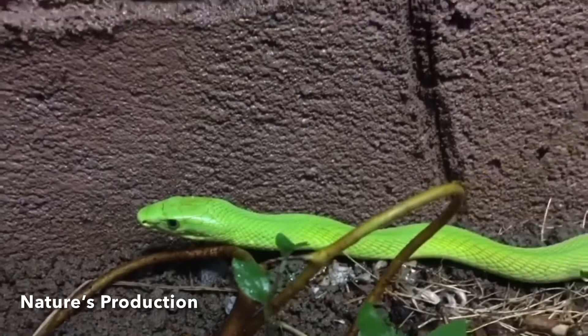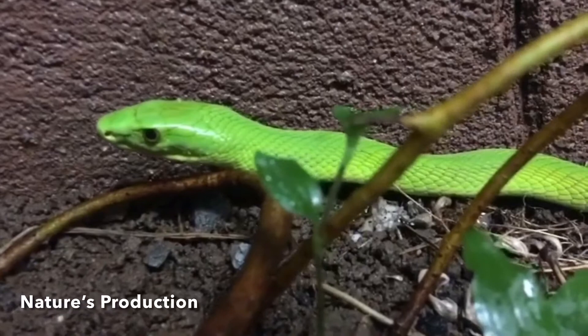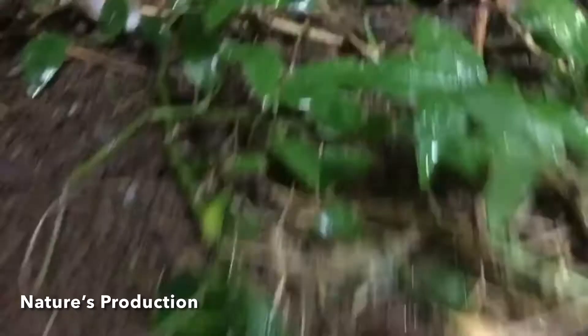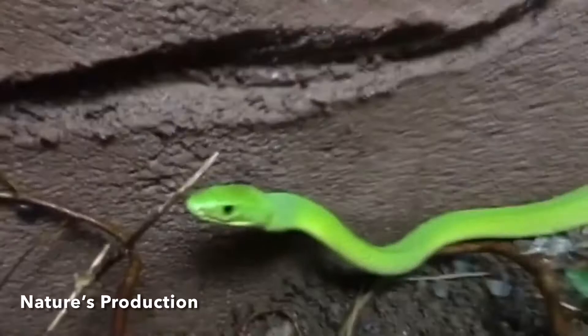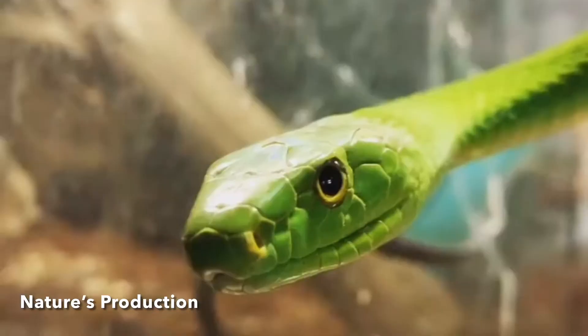The eastern green mamba has bright green upper parts, occasionally with isolated yellow scales, and a pale yellow-greenish belly. Sometimes they are duller in color before molting. Juveniles are blue to green, becoming bright green when they are around 25 cm long. The coffin-shaped head is long and slender.